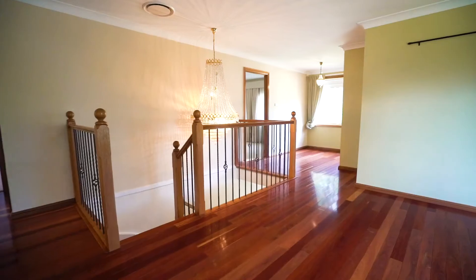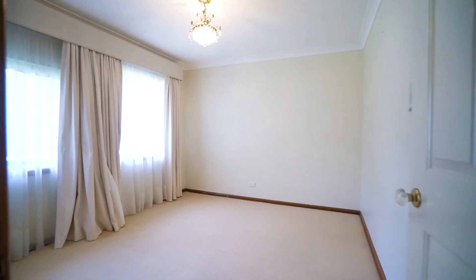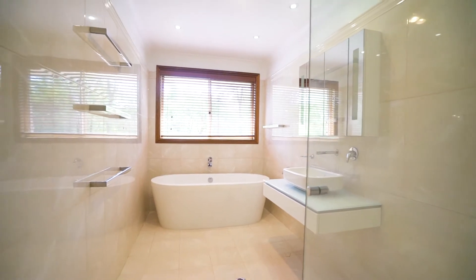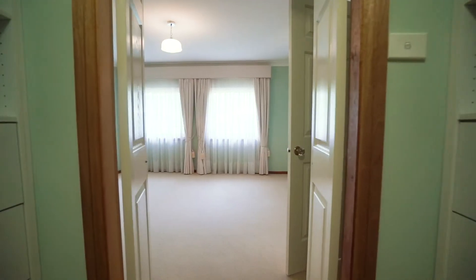Making your way up the grand staircase, you will find solid timber floors, ducted AC and an additional fourth living room. This is surrounded by three amazing sized bedrooms, each with built-in robe and beautiful views. These all share a new main bathroom with premium fittings, freestanding bath and floating vanity. In addition to this is a large master retreat with walk-in robe and premium ensuite.